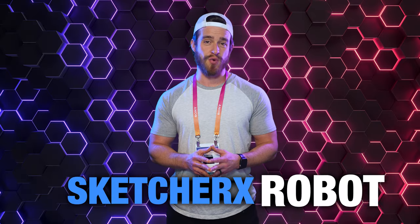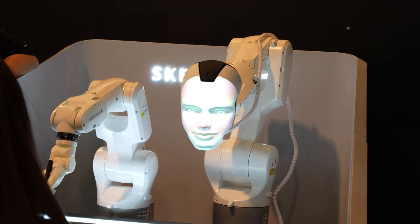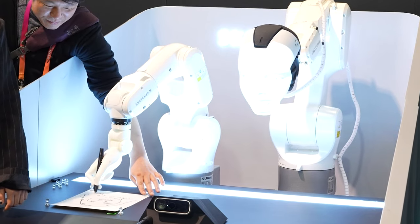At number 7: another product from Zorbus, the Sketcher X robot. This was a creepy but cool robot with a 3D projected animated talking face that had an arm that could actually sketch your face. Probably one of the most bizarre things I saw at CES.